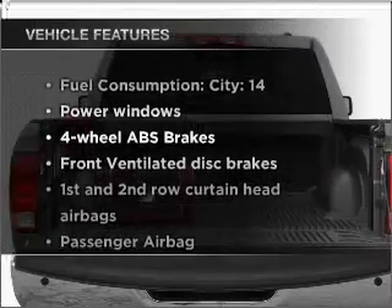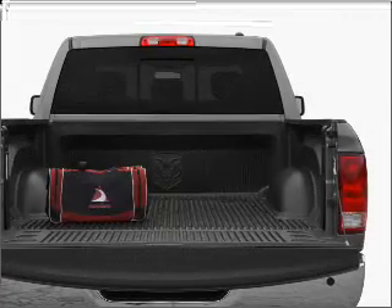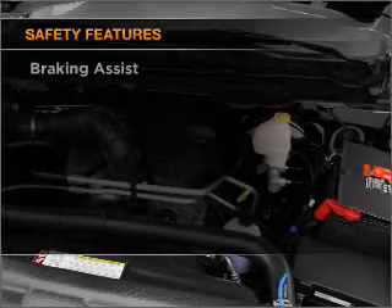Plus, enjoy these notable features that are included in this vehicle: power windows, power steering, an AM-FM stereo with a CD player, an adjustable tilt steering wheel. And for your peace of mind, the following safety equipment is included.